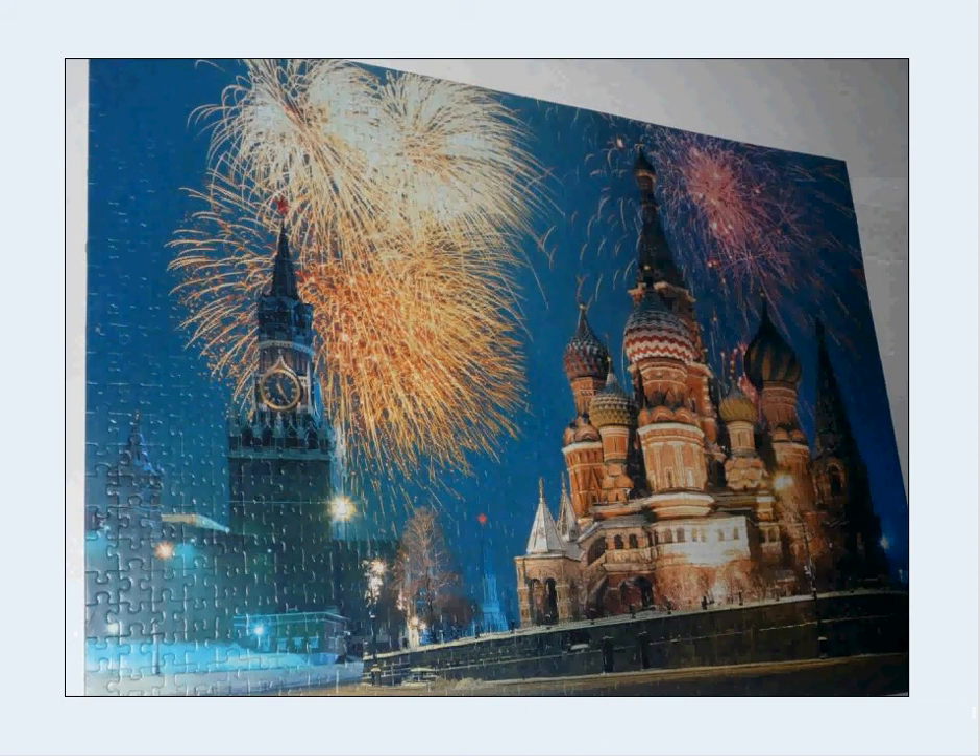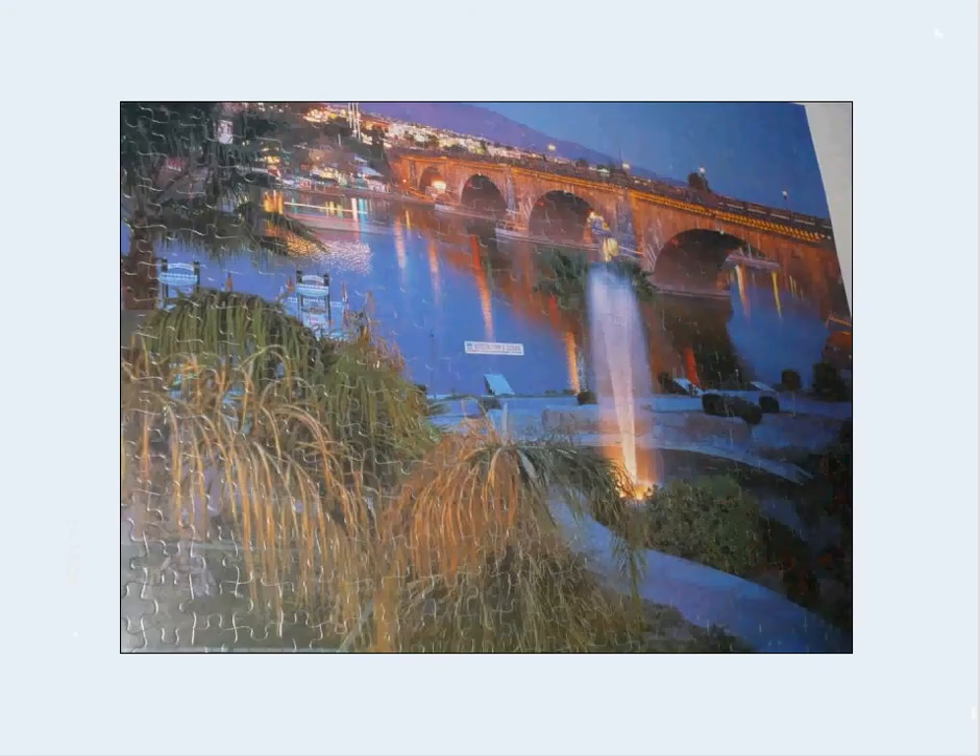This is Red Square in Moscow, famous, having a fireworks display. This is a river at Lake Havasu — and London Bridge was moved there, I believe. I think that's the story behind this puzzle.